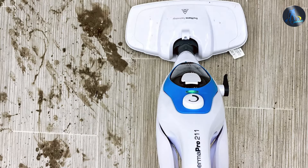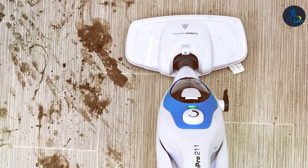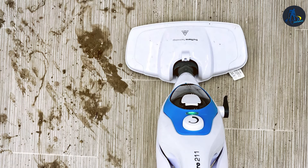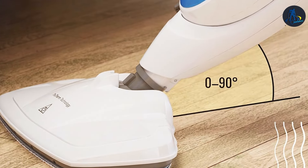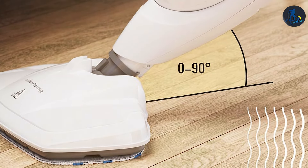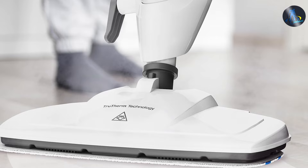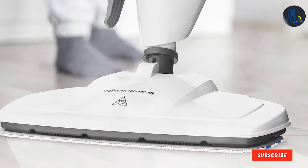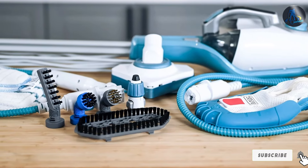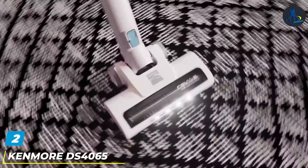What sets the Pure Steam apart is its ability to adapt to different flooring types without sacrificing effectiveness. Transitioning from hardwood to carpet is seamless thanks to its adjustable steam settings, which protect your floors while eliminating dirt and allergens. The inclusion of a detachable handheld steamer further elevates its usability, making it perfect for curtains and upholstery too. Durability is a given with high-grade materials, and features such as the washable microfiber pads and a suite of accessories for various cleaning tasks underscore its commitment to both convenience and a deep clean.